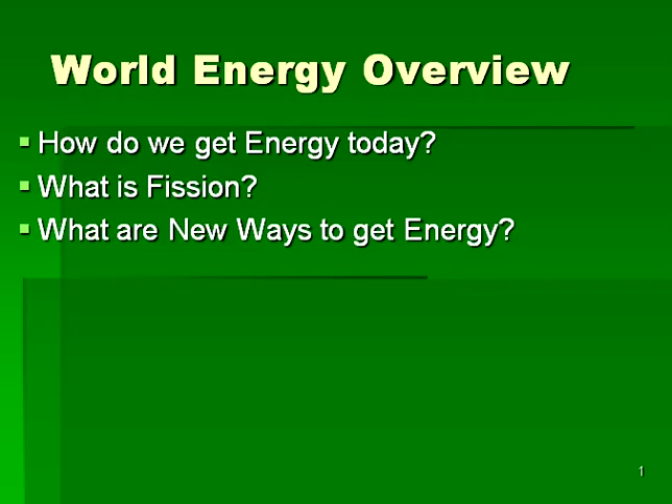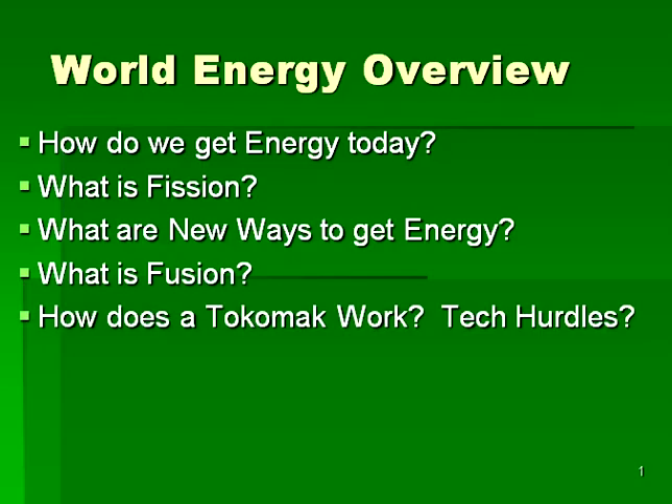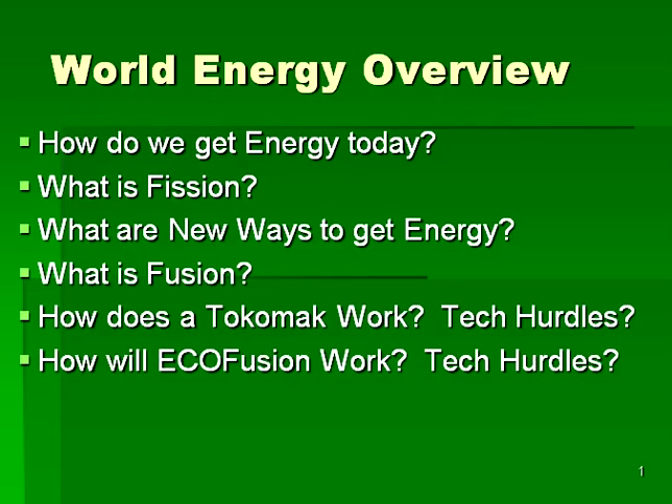We'll then take a quick look at presenting competing proposals for new ways of getting energy, which will lead us to a discussion of the great promise that is fusion energy. The promise of fusion energy has been around for decades, and the webinar will discuss what has been the leading fusion technology for the past 50 years — the tokamak. We'll look at the basic mechanism underlying tokamak operation, and discuss the main reason why we don't get our energy from it right now. We will then present the main idea of ecofusion, and wrap up this webinar with some concluding remarks.